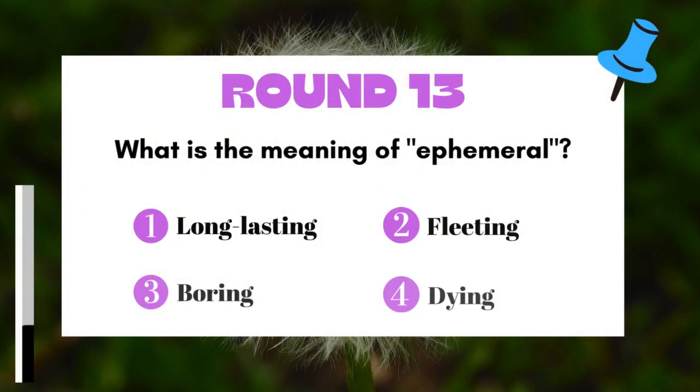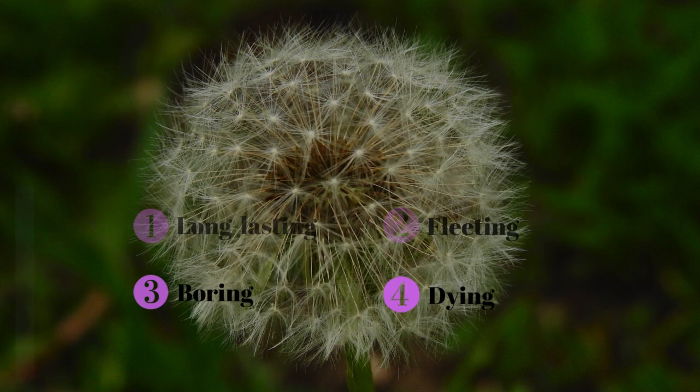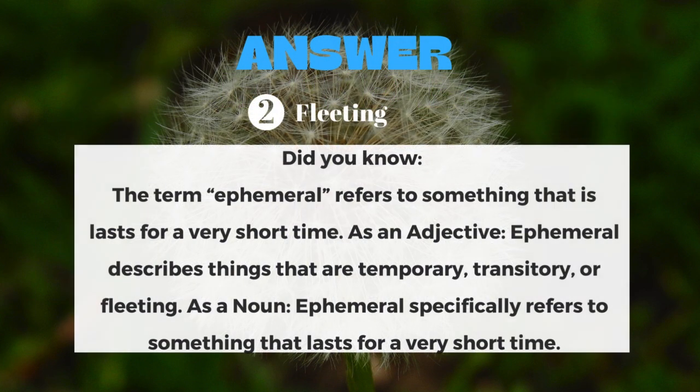Round 13: What is the meaning of ephemeral? The answer is fleeting.